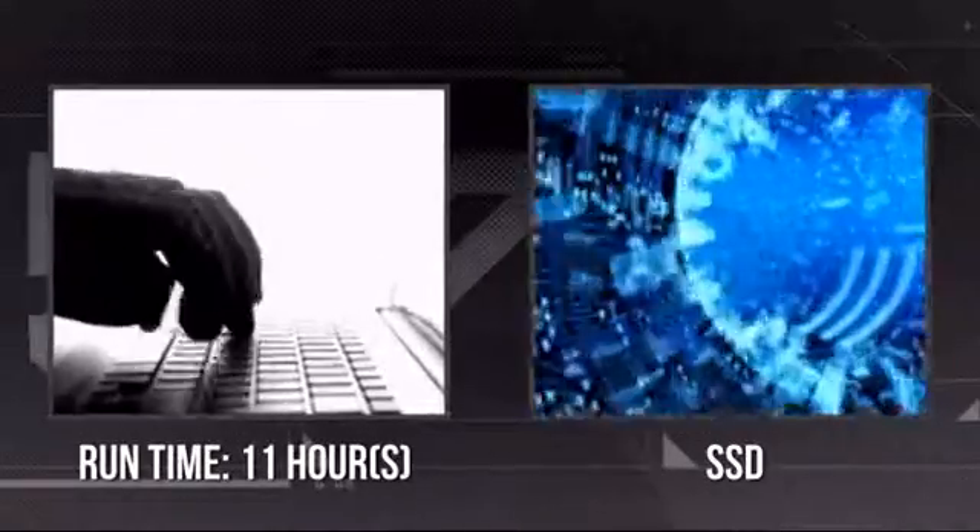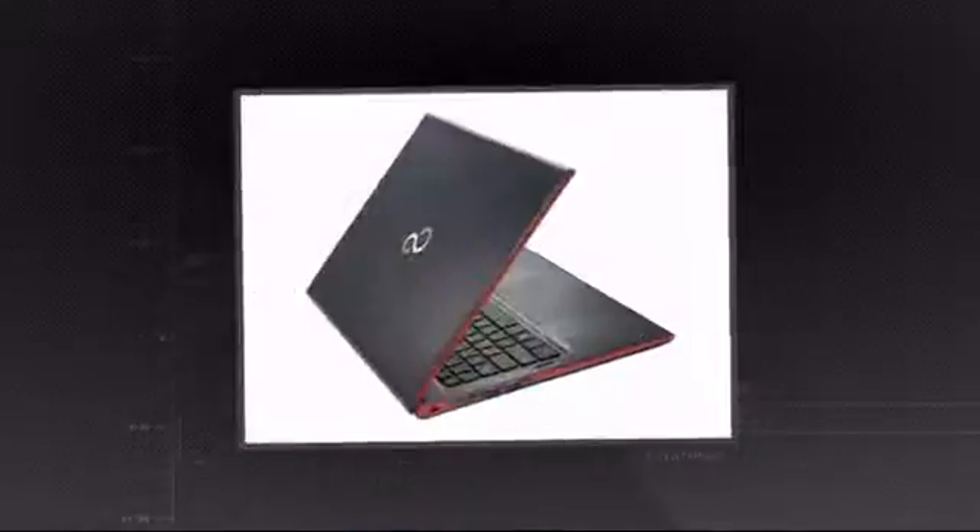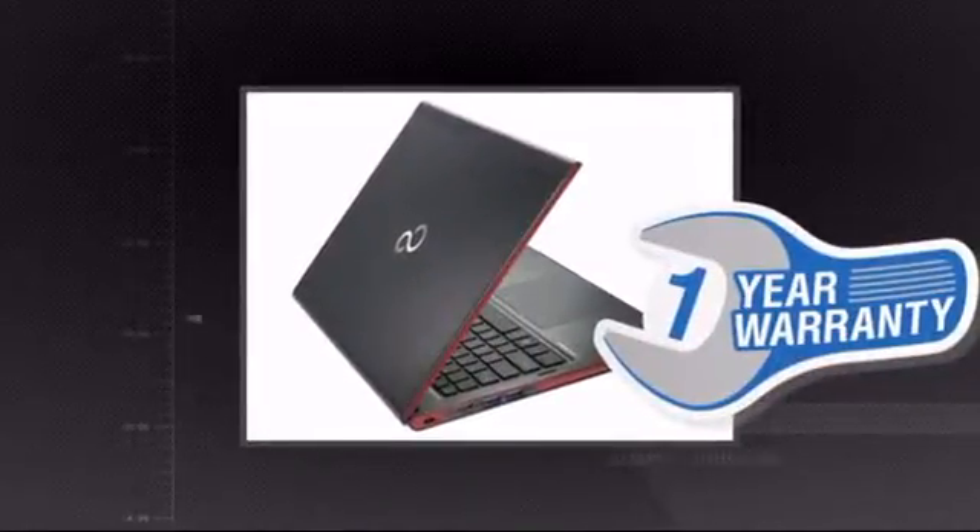It also provides you with up to 11 hours of running time, and it's equipped with an ultra-fast SSD drive. Plus you get a one-year warranty direct from Fujitsu.